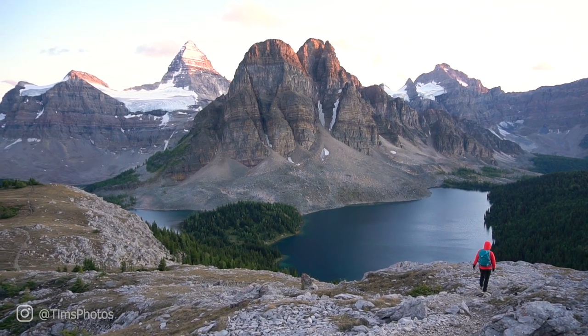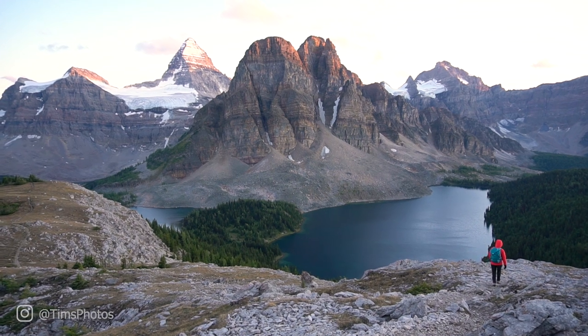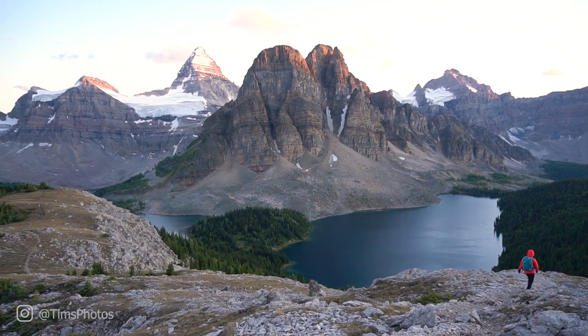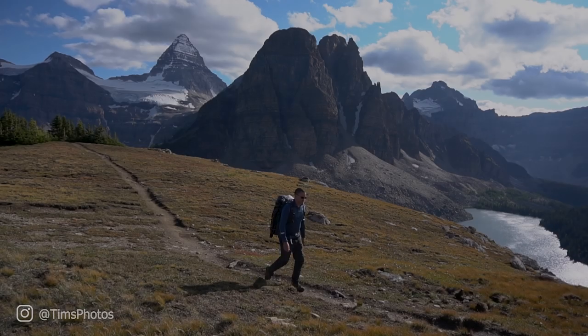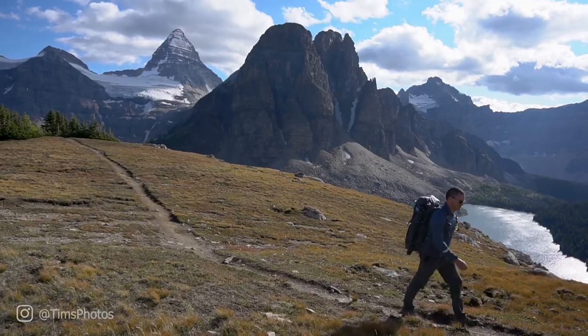Adventure landscape photography is incredibly rewarding because you get to do two things at the same time: number one, you are creating your own fine art, and number two, you are exploring and enjoying the great outdoors.